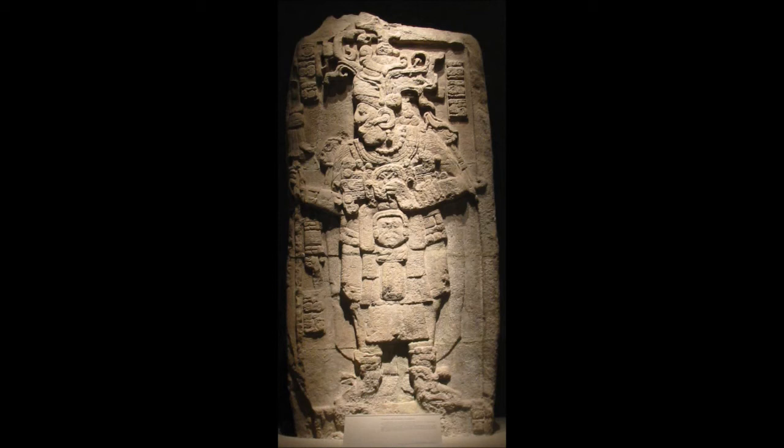Generally all sides of a stela were sculpted with human figures and hieroglyphic text, with each side forming part of a single composition. Undecorated stele in the form of plain slabs or columns are found throughout the Maya region and appear never to have been painted or decorated with overlaid stucco sculpture. The Maya sculptural tradition that produced the stele emerged fully formed and had probably been preceded by sculpted wooden monuments.